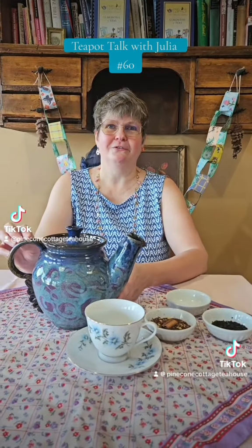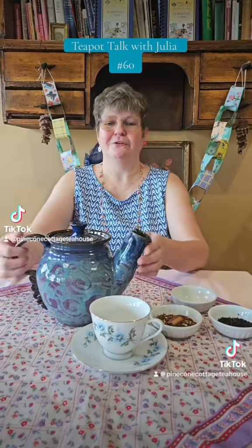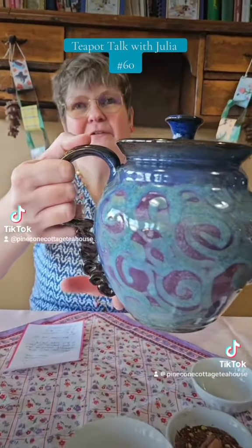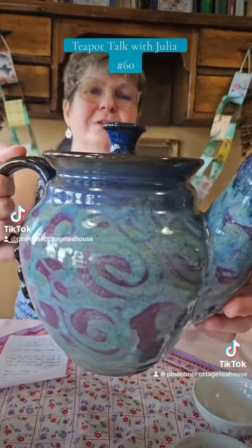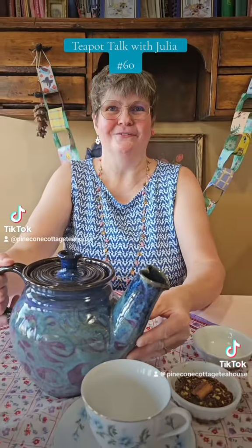This week I have a beautiful pottery teapot that my friend Trish gave me last year for my 50th birthday, and it's just so beautiful and unique. It's got this lovely handle.